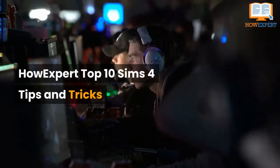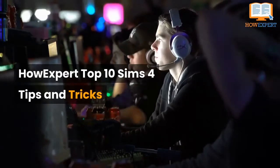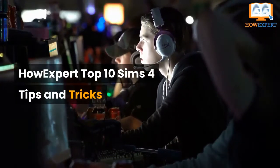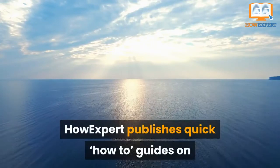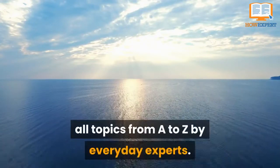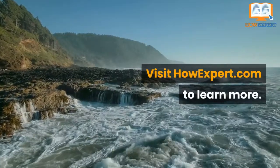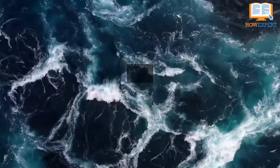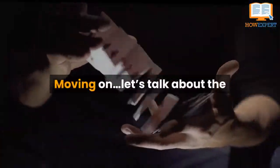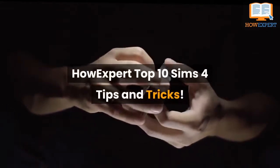How Expert top 10 Sims 4 tips and tricks. How Expert publishes quick how-to guides on all topics from A to Z by everyday experts. Visit HowExpert.com to learn more. Make sure to subscribe to our YouTube channel for more How Expert top 10 videos in the future.